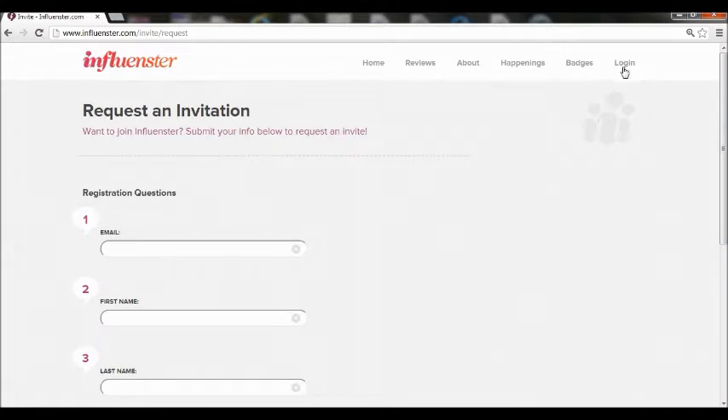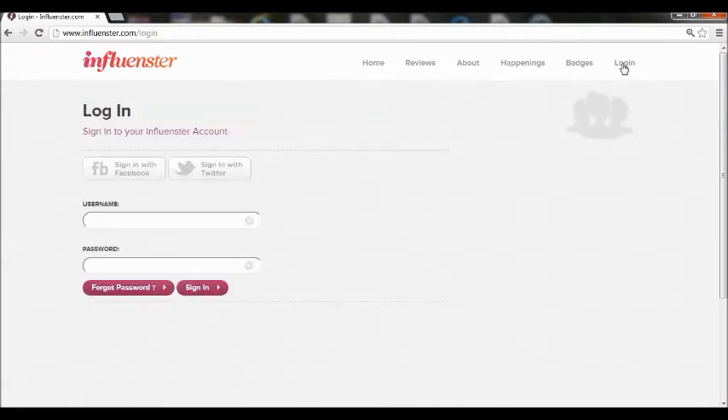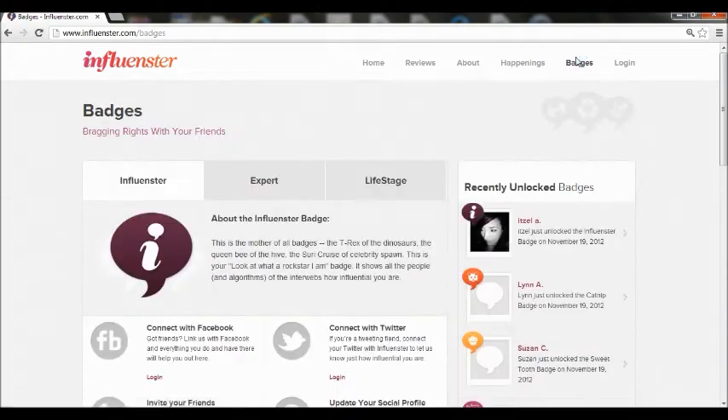Once that happens, you have to create a password and a username, and you can either sign up also with Facebook or Twitter. And once that happens, you are ready to go.